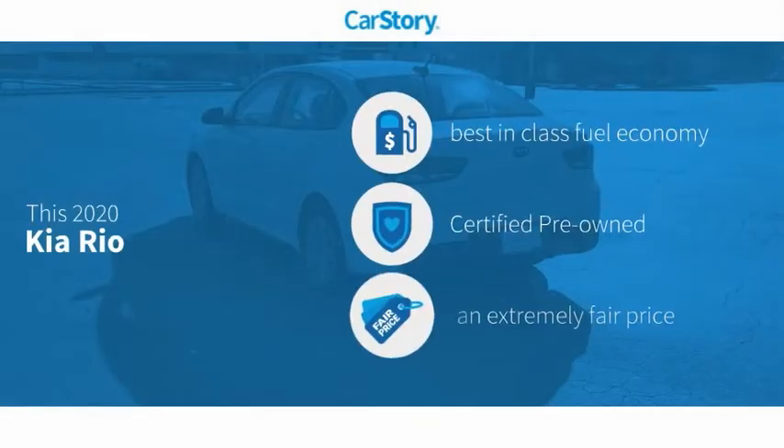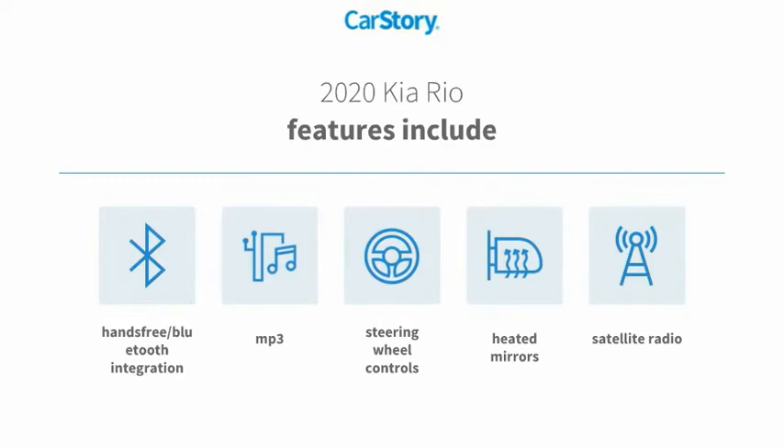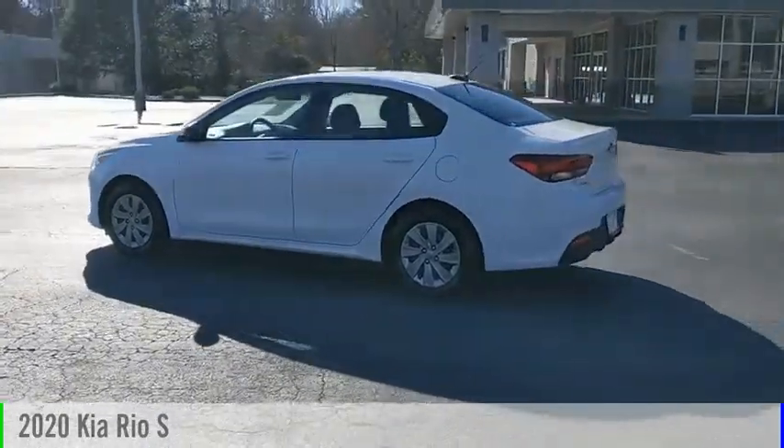CarStory research indicates this vehicle as having best-in-class fuel economy, certified pre-owned, and a fair price. Features also include satellite radio, heated mirrors, steering wheel controls, MP3, hands-free Bluetooth integration. We are pleased to show you the 2020 Kia Rio.